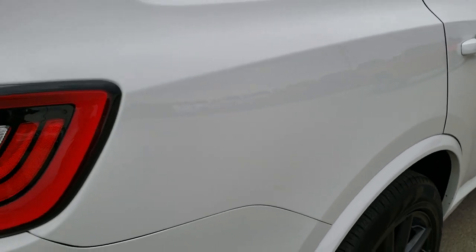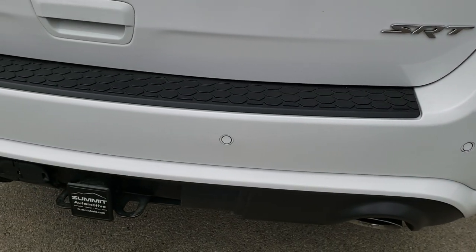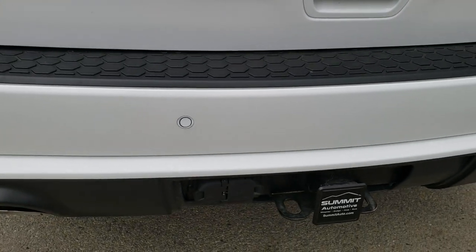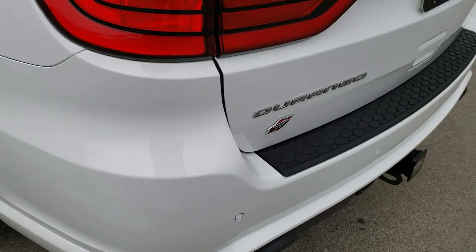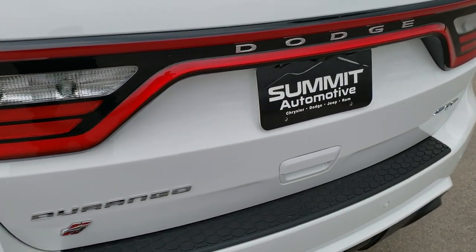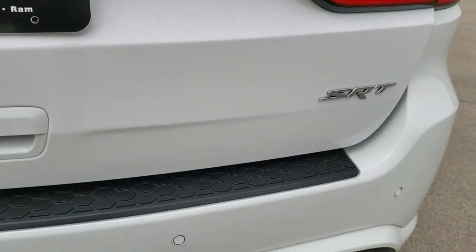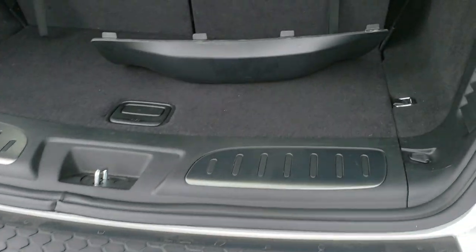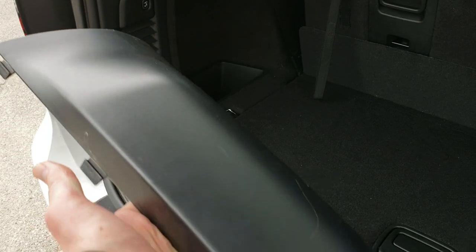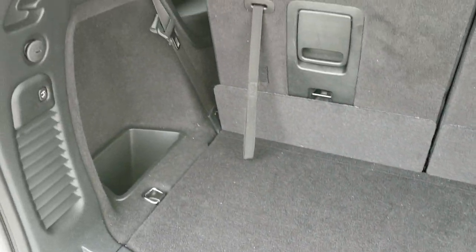As we come around to the back of the vehicle you can see it has the reverse parking sensors. Full towing package which includes receiver hitch, 4-pin and 7-pin wiring. It has the power tailgate, the LED racetrack tail lamps, and the dual rear exhaust with the chrome tips. It does have the hitch cover back here and that's in really nice condition. I always take them off so that people can see that it has a hitch.